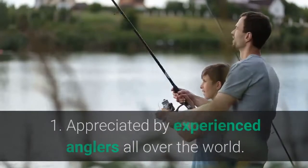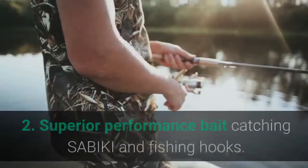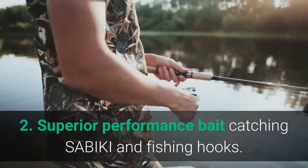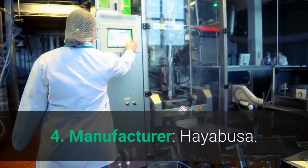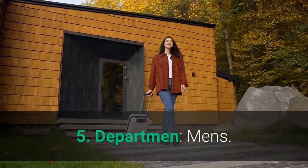Main features: 1. Appreciated by experienced anglers all over the world. 2. Superior performance bait-catching Sabiki and fishing hooks. 3. Guaranteed to perform better and catch more fish than any other bait-catching rigs. 4. Manufacturer: Hayabusa. 5. Department: Men's.